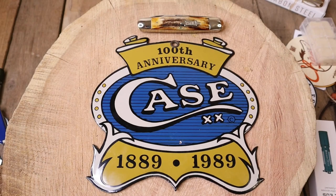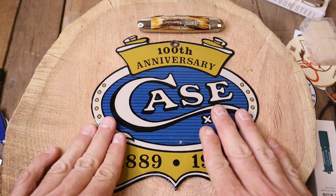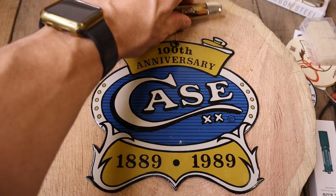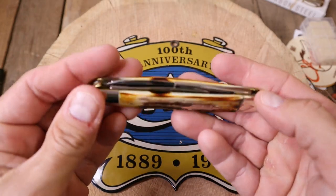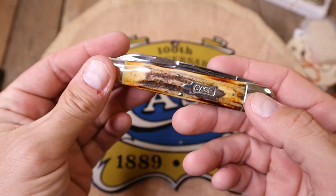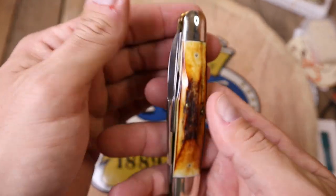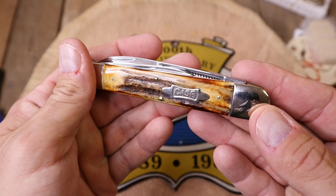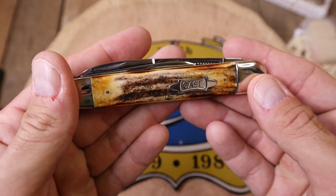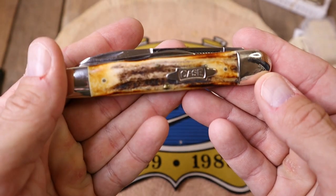All right everybody, as you can see by the name of this video: why Case knives? Well, I say why not Case knives. But guys, honestly this sleeve board whittler is just for show. This video really ain't about why Case — everyone knows why Case knives, right? Classic, sleek design, just brings you back to the old days.